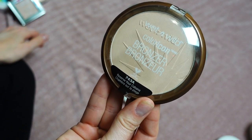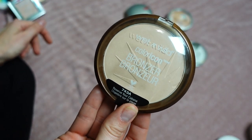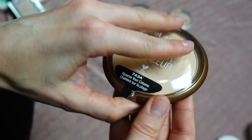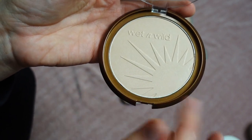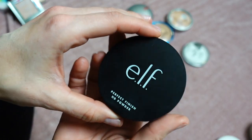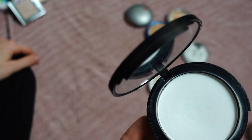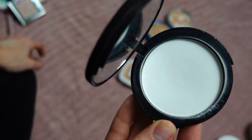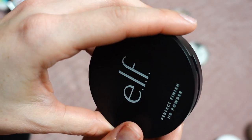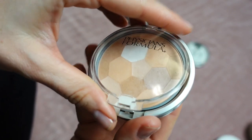This is the Wet n Wild Color Icon Bronzer in shade Reserve Your Cabana. Even though it's marketed as a bronzer, it's literally my skin tone, so I use it as a powder — especially for setting under eyes. I've repurchased this and I think this is my third one. Next, this is the Perfect Finish HD Powder by e.l.f. — a white powder good for retouching the T-zone. Honestly, I don't think it's better than the CoverGirl Clean Fresh, so I'm putting it in project pan.